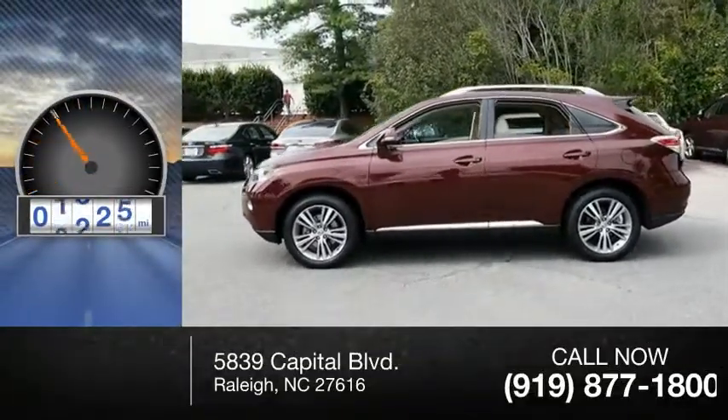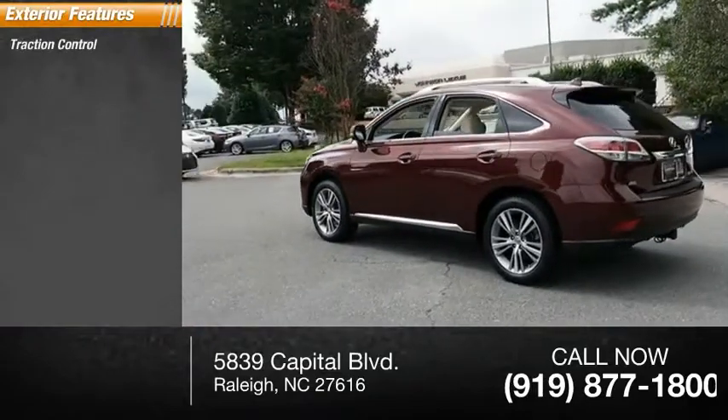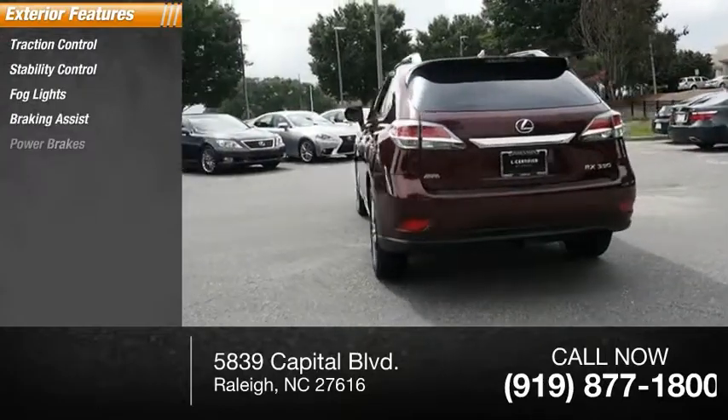This vehicle has less than 45,000 miles. Here are some of this vehicle's great options: traction control, stability control, fog lights, braking assist, and power brakes.